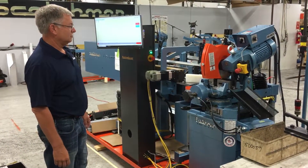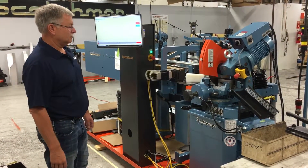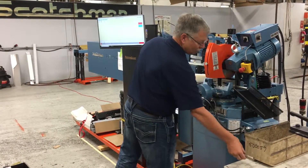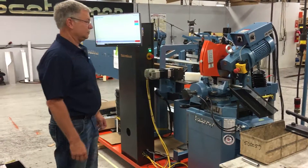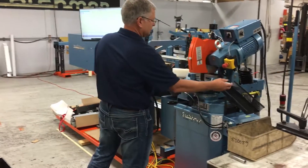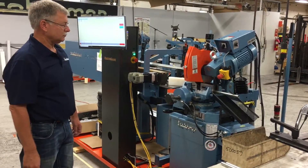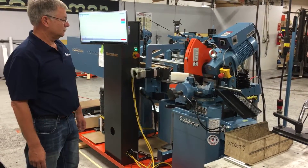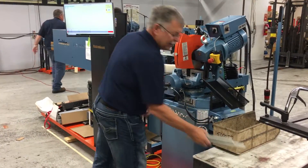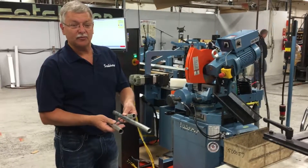Let's see what happens here. We've got a 5-inch, 10-inch, and 15-inch length, showing you the versatility of what we can do in a program on this machine.